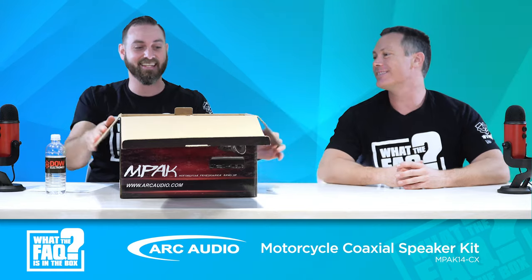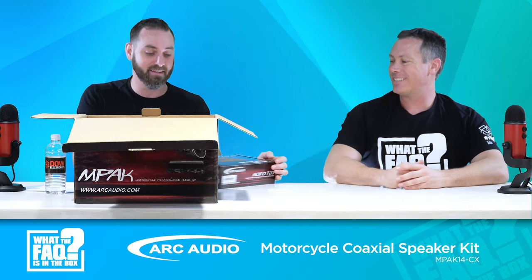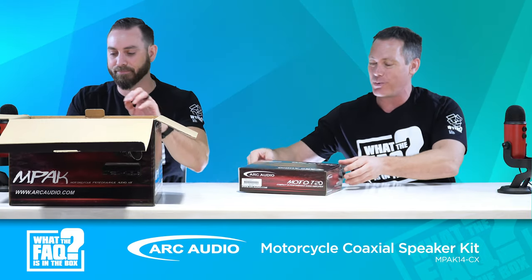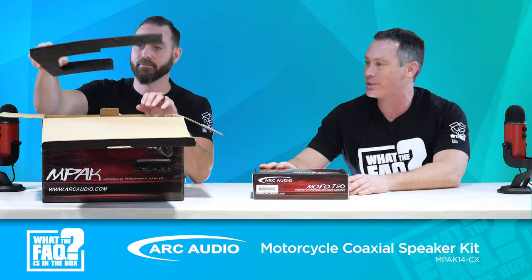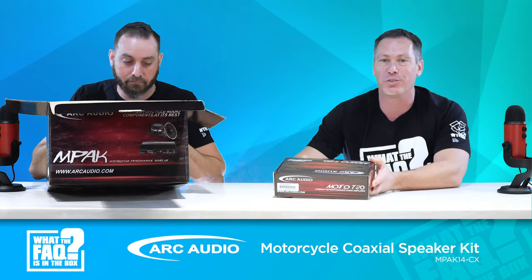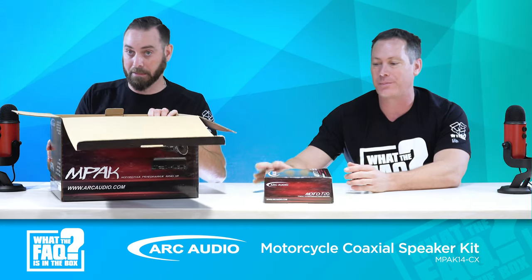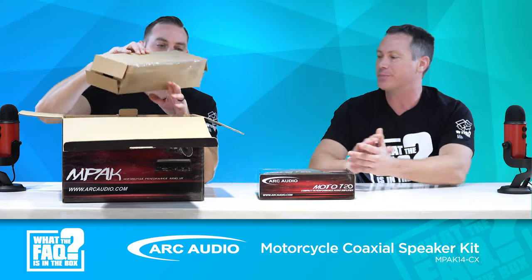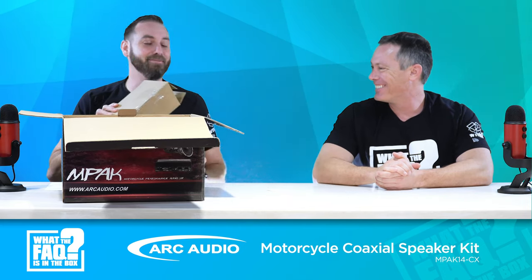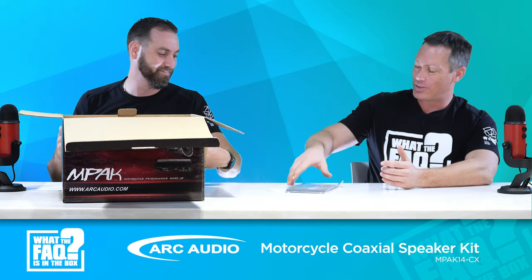We've got a whole other box inside — I love boxes with boxes! This here is the Moto 720. We do sell this separately — you can buy all the components separately through Dial Electronics or through your retailer — but what's nice about the kit is everything's included so you don't need to figure out all those part numbers. Just buy the kit that fits the bike. This is the Moto 720 amp, new as of about last year, and it can also be bought separately.